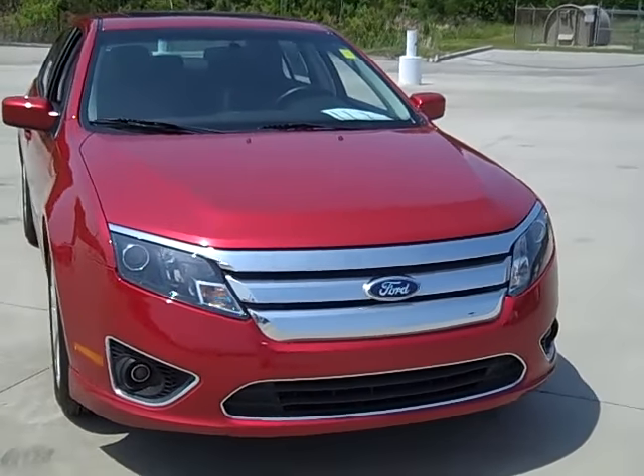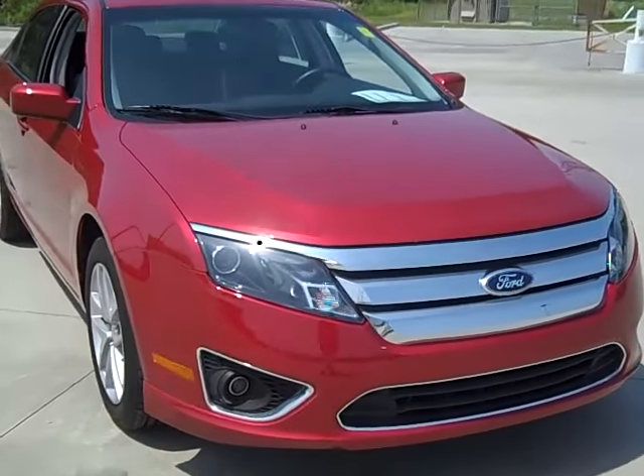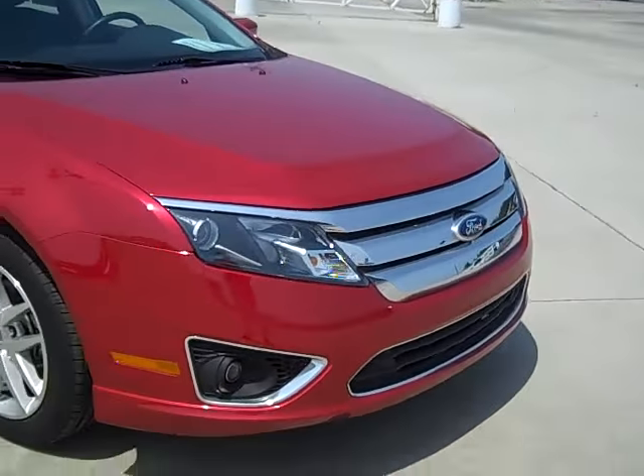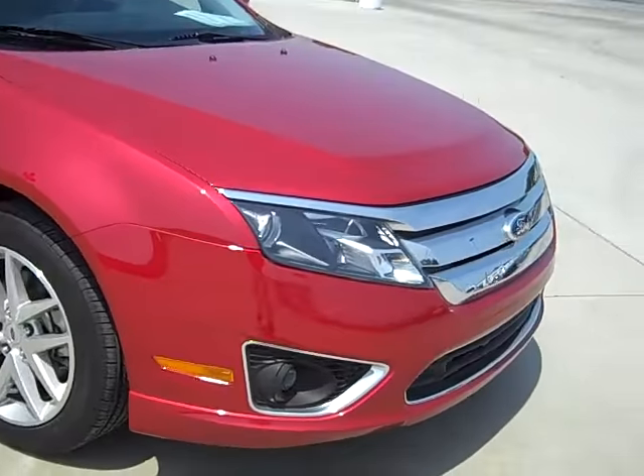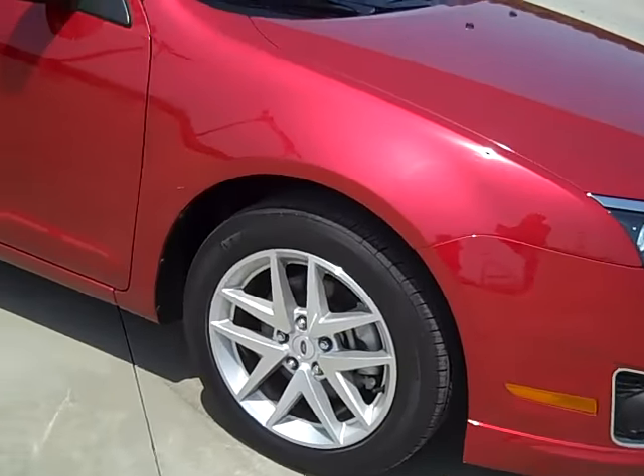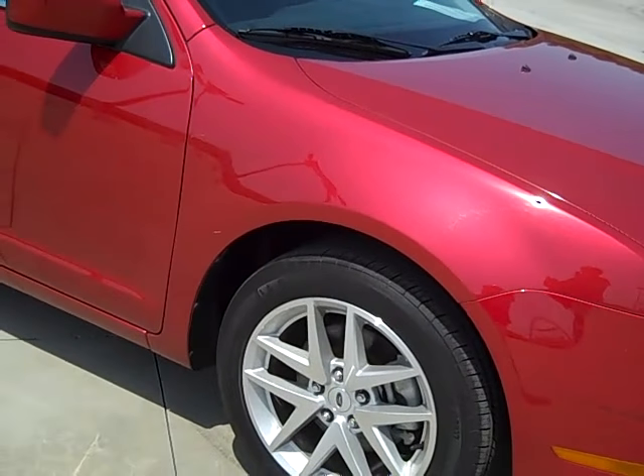Hi James, this is Michelle Seibel from Beach Automotive. You inquired about the Ford Focus SEL. This is one of the models I pulled off the lot for you to take a look at. You have the chrome front on the 17 inch aluminum wheels.